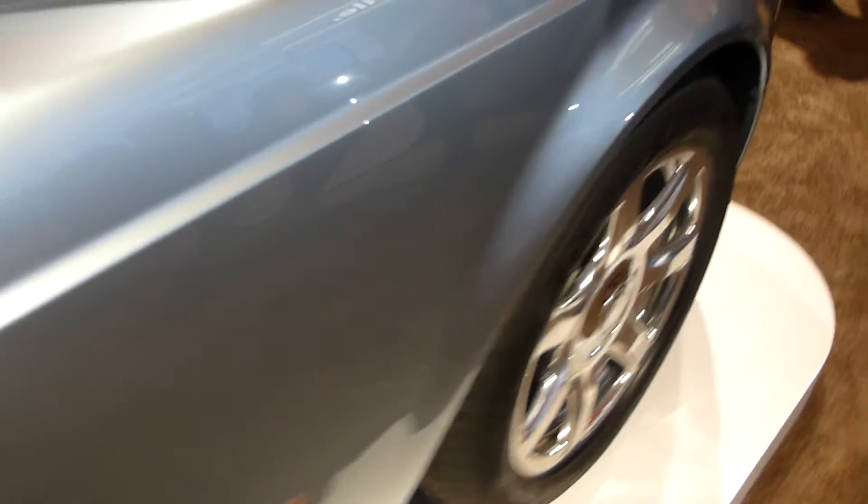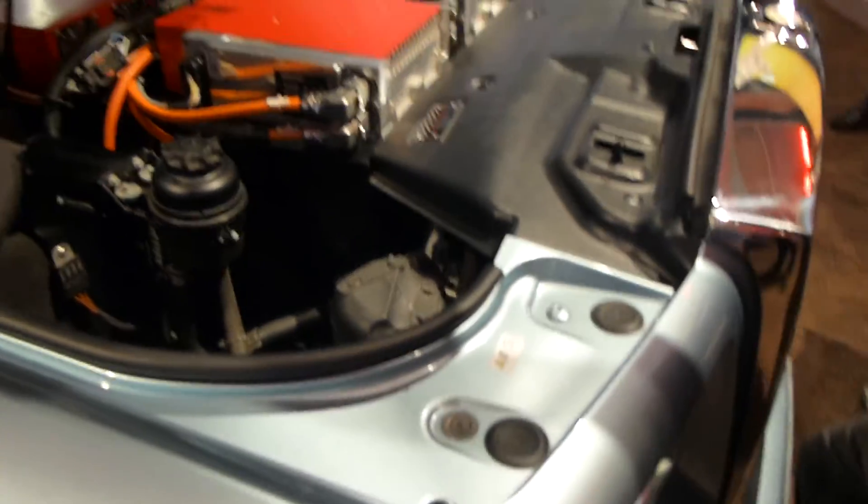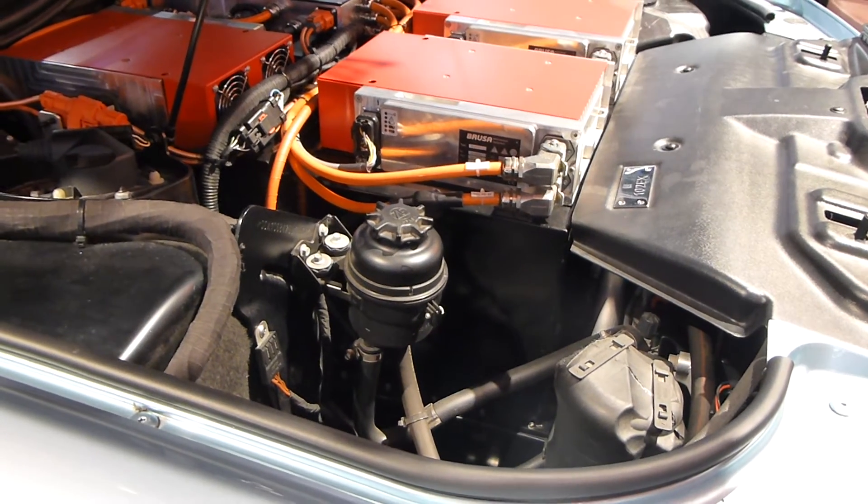Electric Rolls-Royce with wireless charging at the CES show in Las Vegas, from where I'm reporting. Jim Modavalli on the floor.